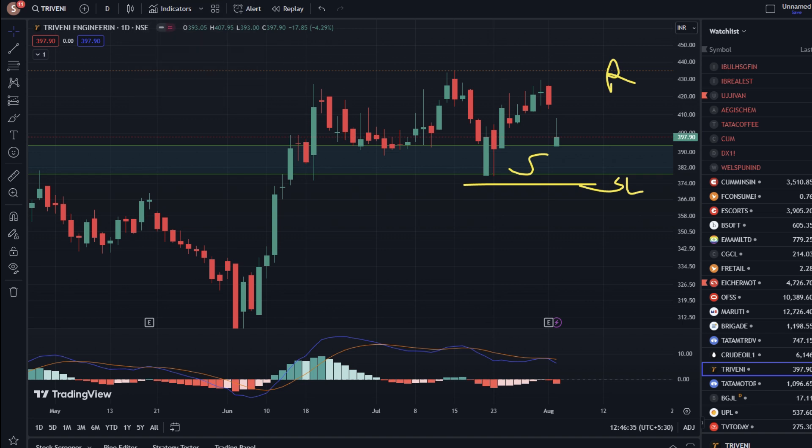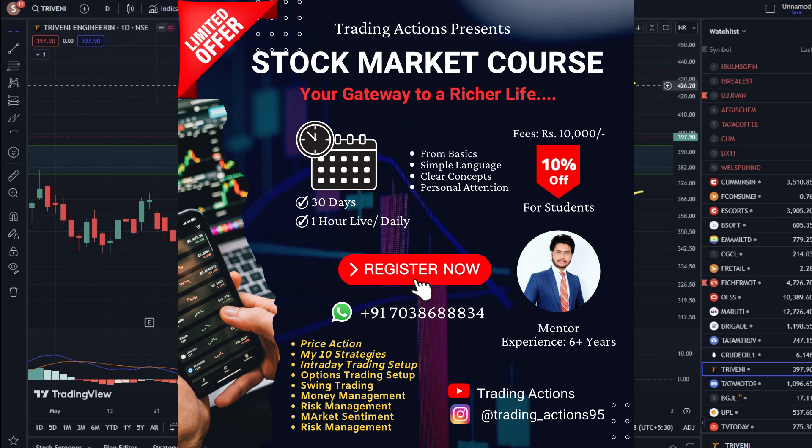If you want to learn the stock market at an advanced level, we will conduct a one-month class. You can join online via Willmeets. Your WhatsApp number will be shown on the screen.